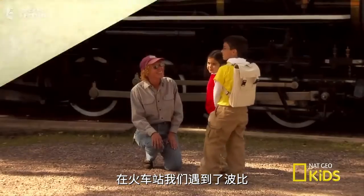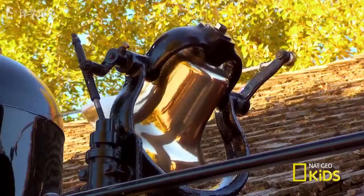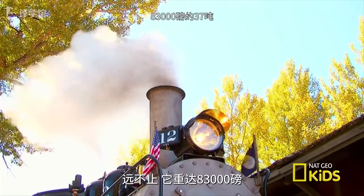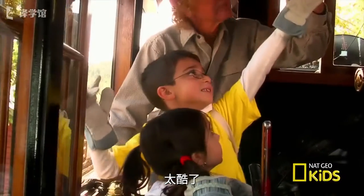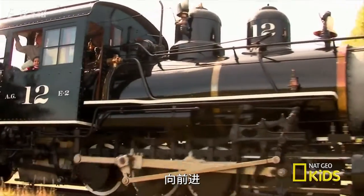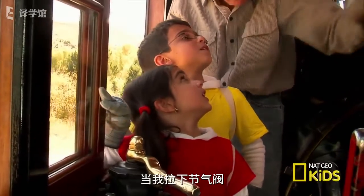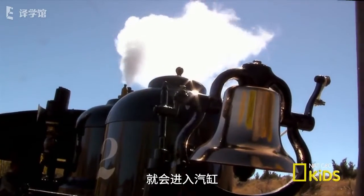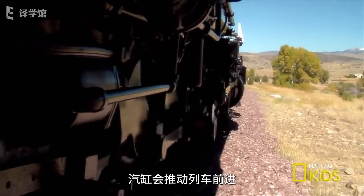At the train station, we met Bobby. He's the engineer of this old steam engine. Do you know how much this old train weighs, Rosie? As much as an elephant? Way more — it weighs 83,000 pounds, that's like eight elephants! How does the steam engine work? When I pull that throttle, the steam from the water heated by the fire goes into a steam cylinder, and that steam cylinder makes the wheels go round.